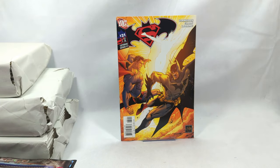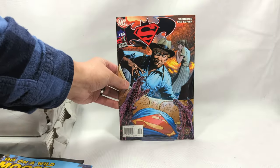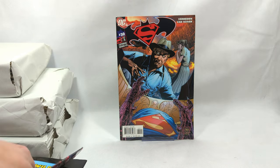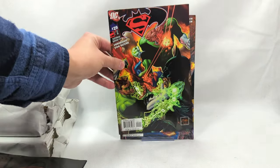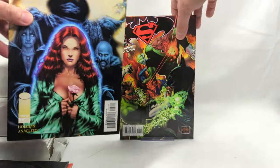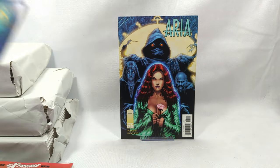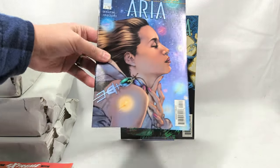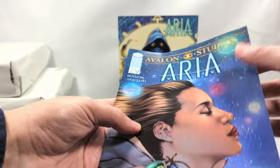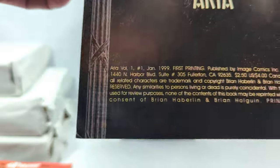Batman Superman issue number 31, some more Batman Superman issue number 30 - are you going to be issue number 29? Called it! Nope - we have Aria, issue number 2, and Aria, issue number 1, from Image Comics and Avalon Studios. 1999 - that's when they started experimenting more with computer coloring and started getting real artsy.